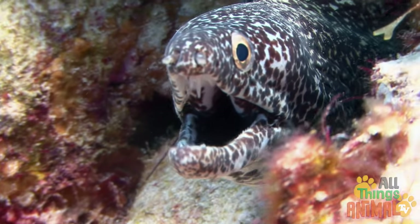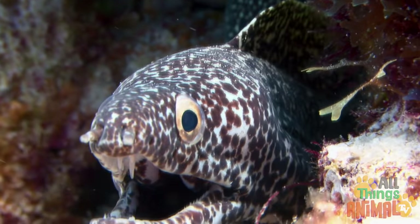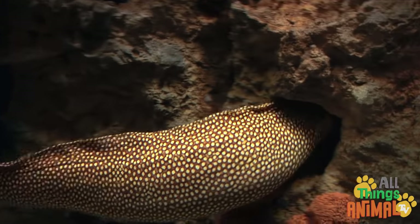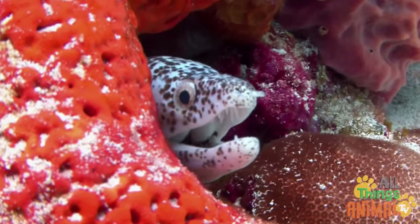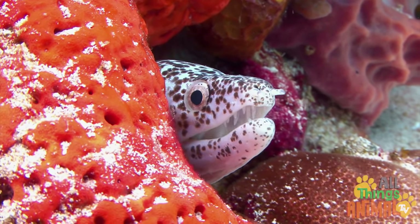Eels can be found in both fresh water and salt water, but some can live in both. They love to hide in holes or between rocks in places called eel pits, or in coral like this spotted eel. That way they can sneak up on their prey.